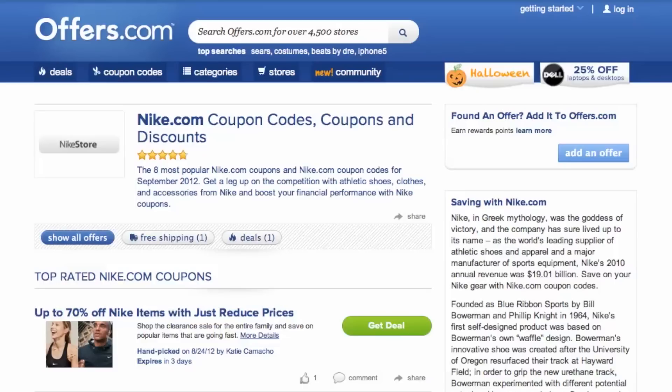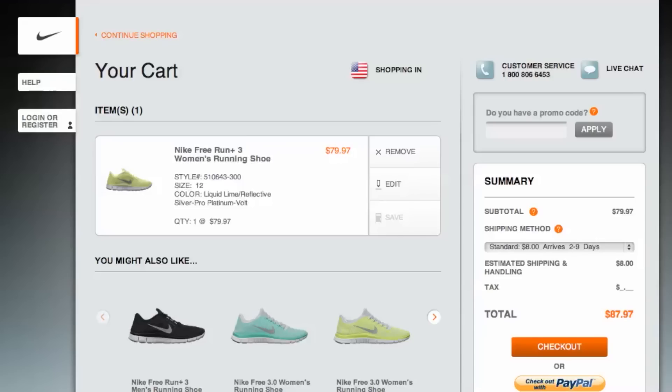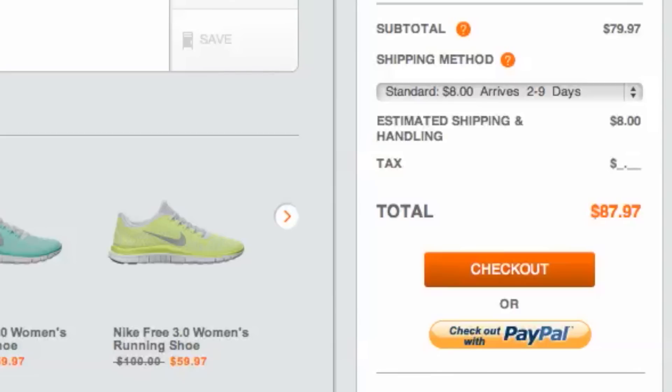Simply find the offer that best matches what you are looking for, click on the savings button, and a pop-up will appear. Your savings may be automatically applied at checkout, or you will be provided with the coupon code needed to save. Once you choose what you would like to purchase, head to checkout and you will see your savings are automatically applied.